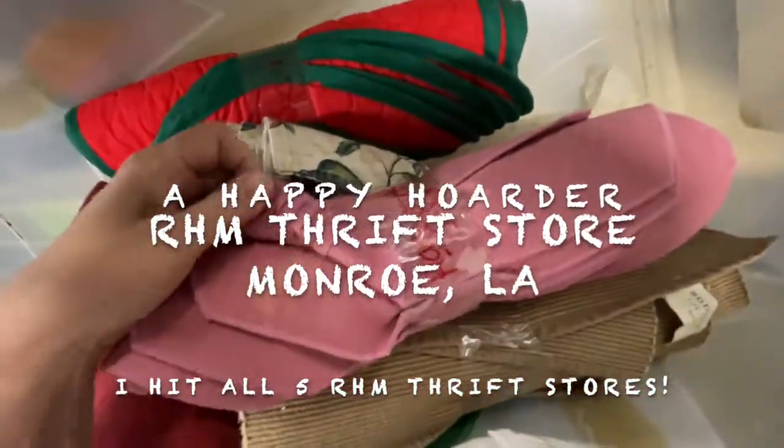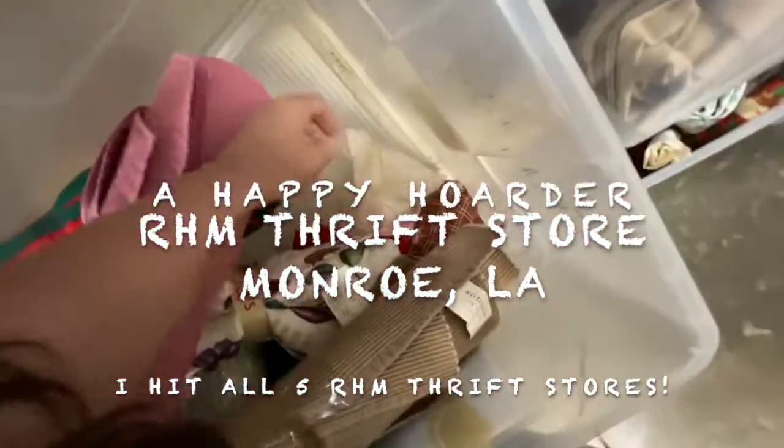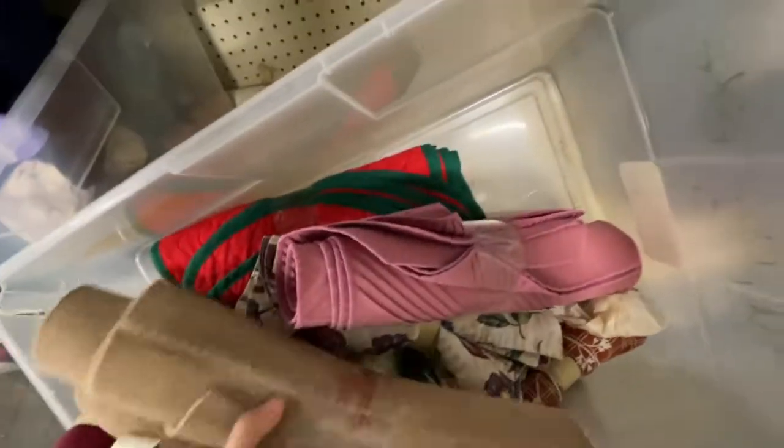Hi, Happy Hoarder here, and I hit every Rolling Hills miniature thrift store in Ruston, Arcadia, Bossier City, Monroe, and Pineville, Louisiana.